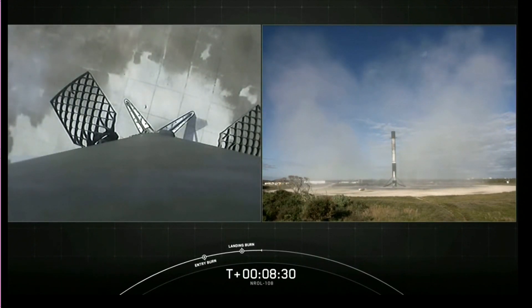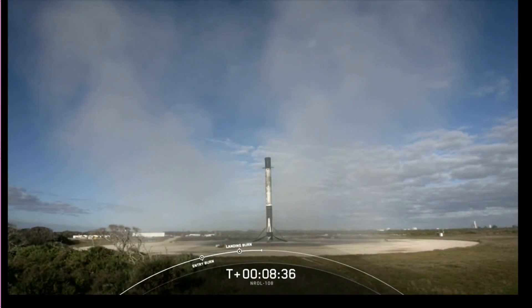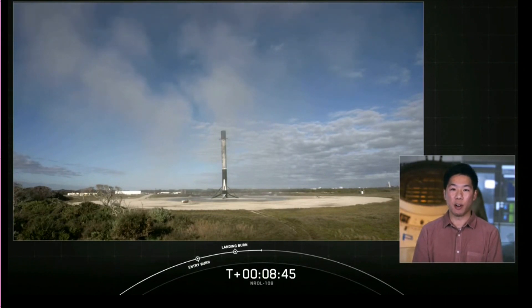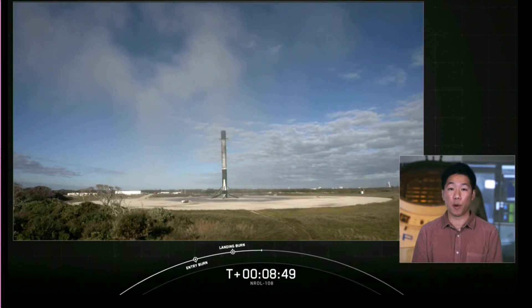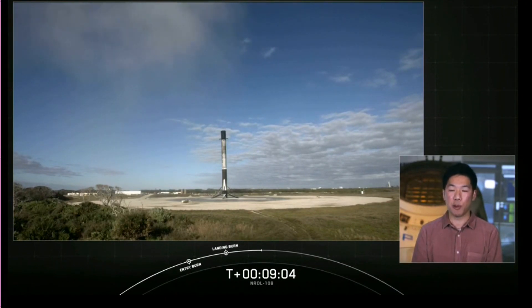Congratulations to all those that have been working on today's mission. At the request of our customer, the National Reconnaissance Office, we are concluding our webcast coverage early today. We want to thank the NRO for entrusting us with today's launch. A special thanks to the 45th Space Wing for range support and to the Federal Aviation Administration for licensing support. Today's mission marks the 26th and the final launch of 2020. For all of those tuning in, have a happy and healthy new year. Thank you for watching and we'll see you all in 2021.